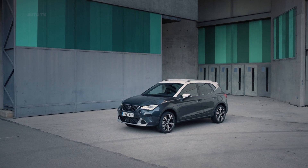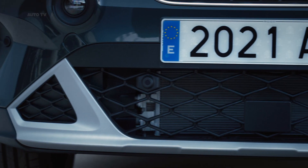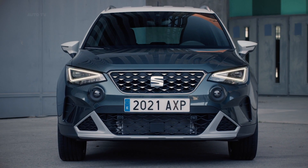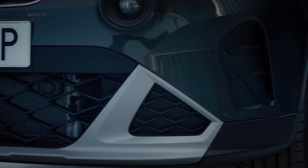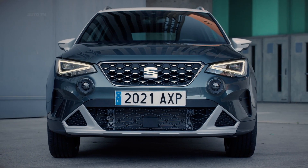With a range of new driver assistance systems that make driving the urban SUV more relaxing, no matter what the scenario, the Seat Arona is ready for whatever challenge is thrown at it. Designed, developed and produced in Barcelona at Seat's headquarters in Martorell, the new Seat Arona will enter production in the third quarter of the year.